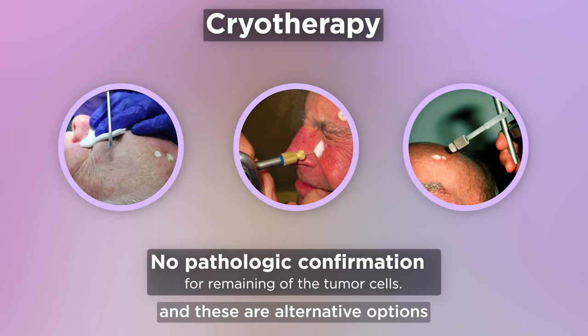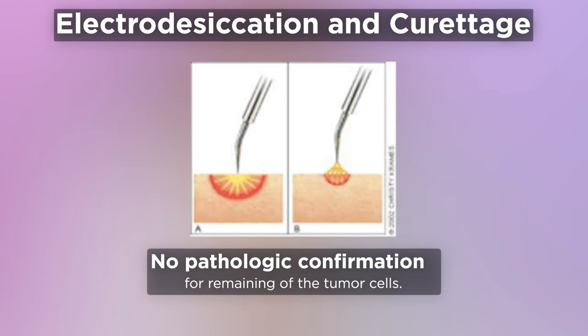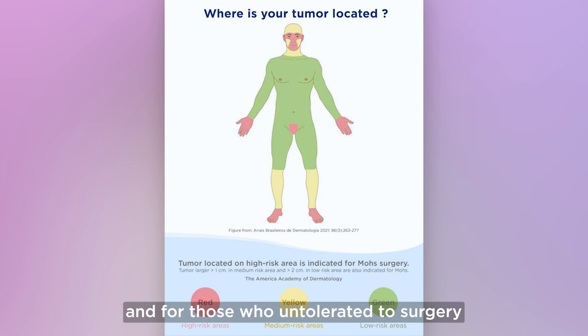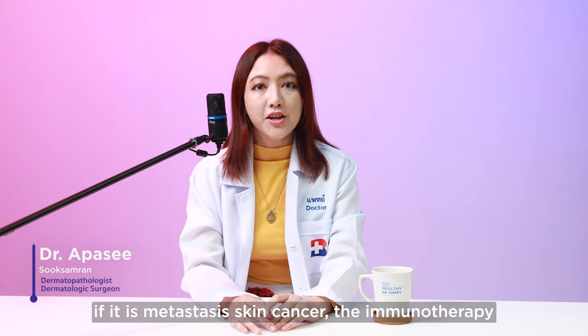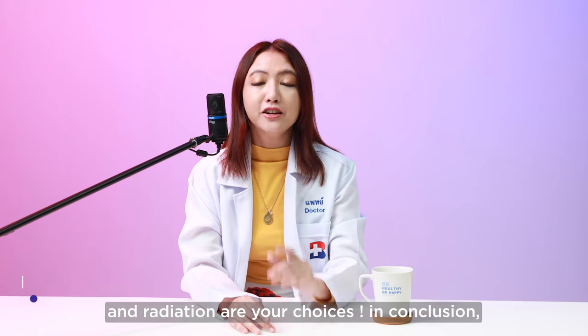There are also alternative options which have no pathologic confirmation of total eradication. These can be done in low-risk areas and for those who are intolerant to surgery. If it is metastatic skin cancer, immunotherapy and radiation are your choices.